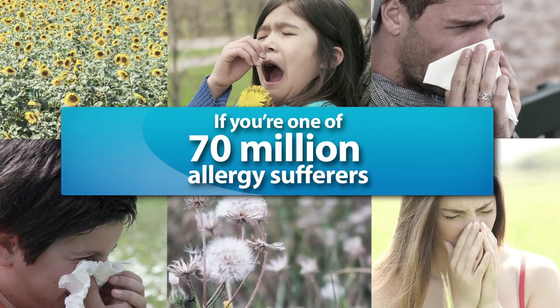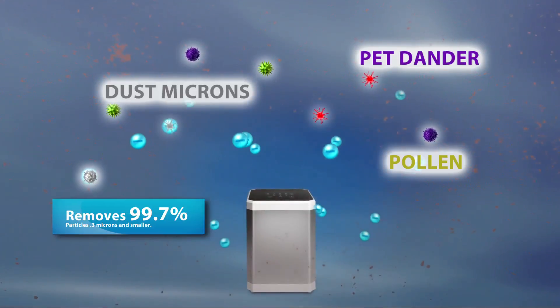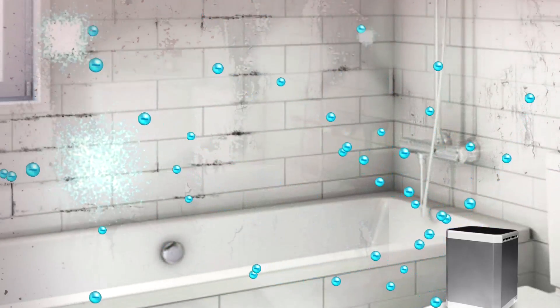If you're one of the 70 million allergy sufferers, QuietPure is for you. QuietPure removes over 99.7% of dust microns, pet dander, and pollen. It kills harmful organisms, including mold, yeast, fungi, and odor-causing bacteria.